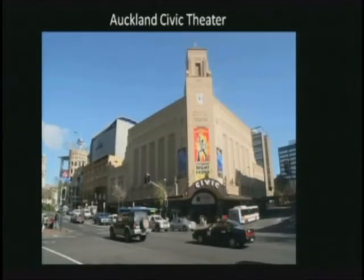The Auckland Civic Centre is one of only seven of its kind remaining in the world and the first purpose-built cinema in New Zealand. Inside, it has an Indian-inspired foyer with seated Buddhas, twisted columns, and domed ceilings. The main auditorium imitates a Moorish garden with turrets, minarets, spires, and tiled roofs, along with famous Abyssinian panther statues. First opened in 1929, the large theater seats about 2,300 people in an atmospheric style with lights that convey the feeling of being outdoors at night, with twinkling stars in the ceiling.